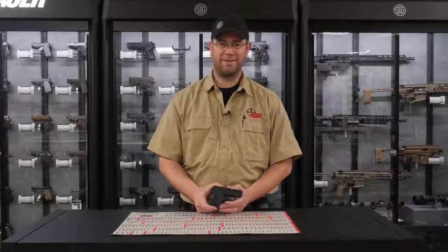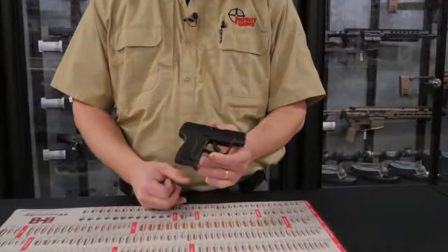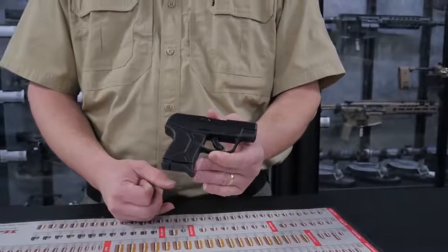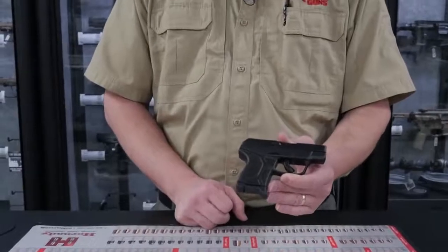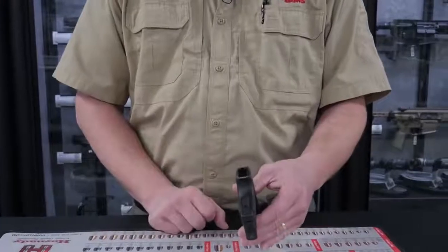Number 5 on our list is the Ruger LCP2. This is a very small concealed carry handgun, very comfortable to carry. I usually warn customers it's not the funnest to shoot on the range because it's so small you're going to have a lot more felt recoil. But Ruger has mitigated that a little bit with a wider back strap than the LCP.